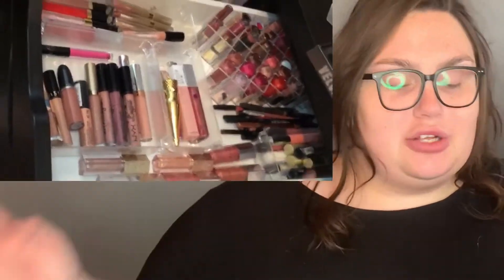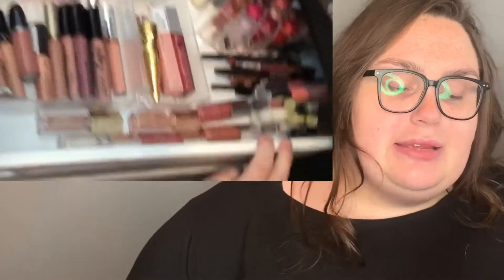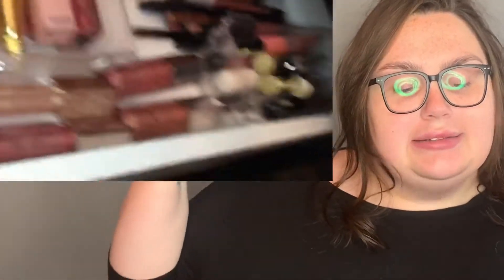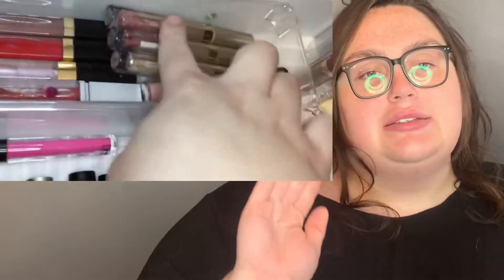So the first drawer we have is the lip gloss drawer. You can see my Fenty glosses in the back, my lip liners, and some more lip glosses zoomed in. On the side you can see all the full-size Fenty lip glosses and the Makeup Revolution lip toppers. I also have my liquid lipsticks, more Chanel lip glosses, and Stila lip toppers.